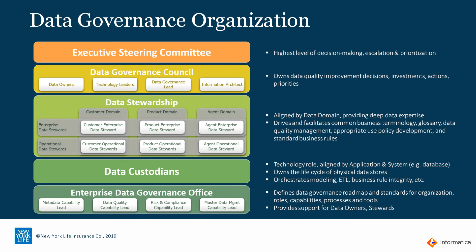Last comes the data custodians and the enterprise data governance office — representation from technology and other groups to ensure data governance meets all the dimensions around metadata management, data cataloging, data quality, and privacy.